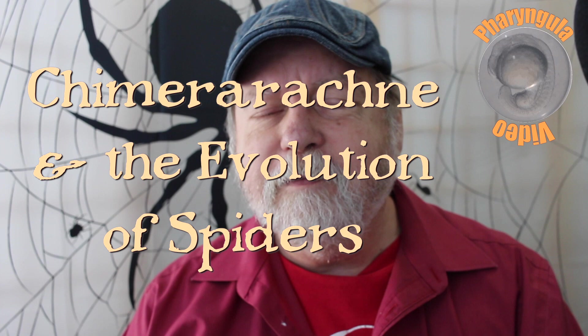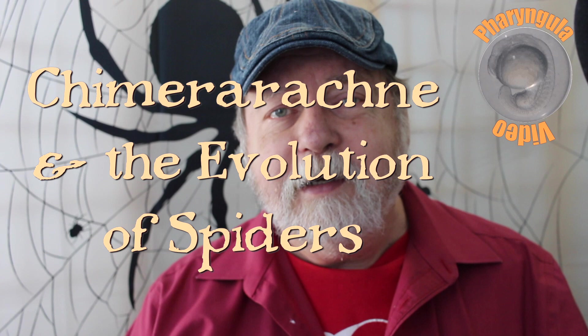Hey friends, it's been a while. I've been neglecting the old YouTube channel. My excuse is I've been busy, it's been the holidays, I've been traveling, and I've been fussing over spiders. And that's what I'm going to talk about today — it's more about spiders.